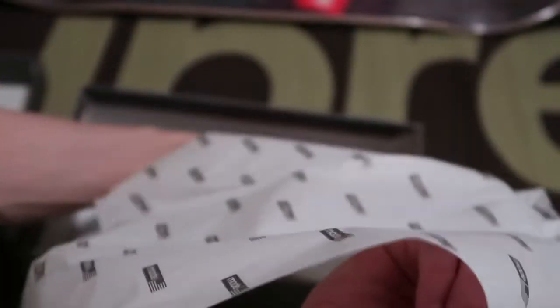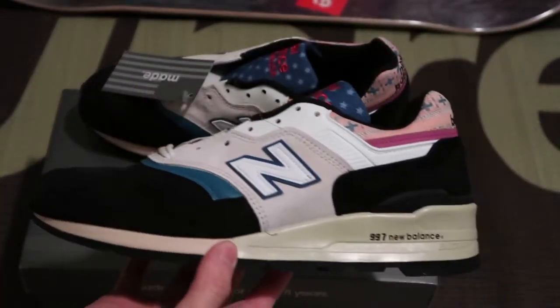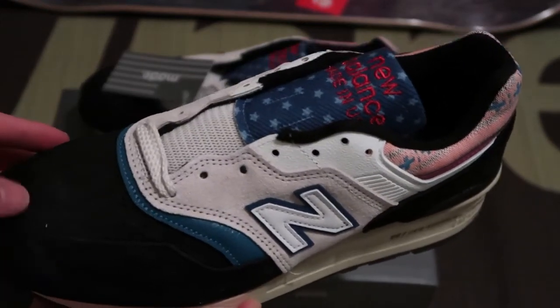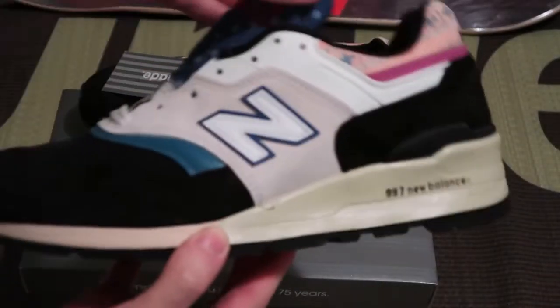Let's take a look at the other pair — another pair in my growing New Balance collection. Here's the pair. These are nice. Got them for half off, so couldn't say no. These are fire.